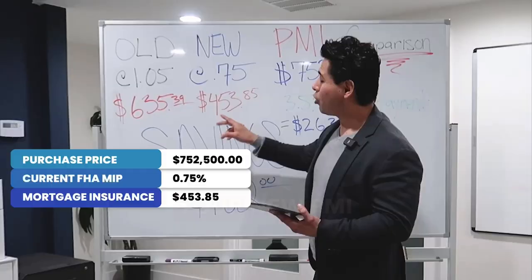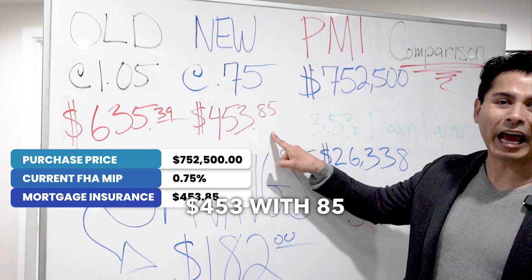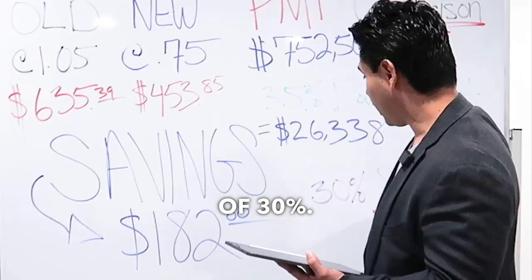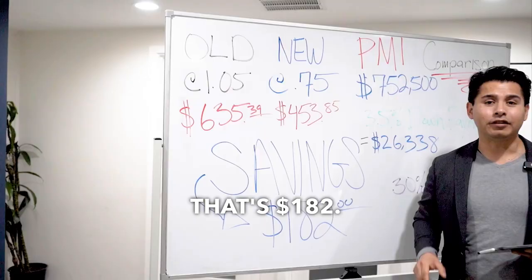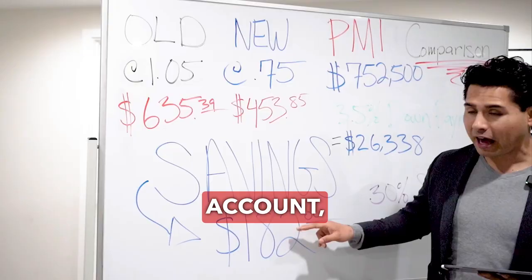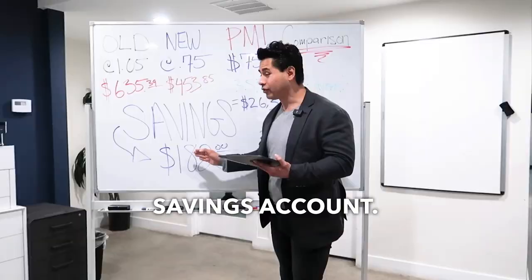Your new PMI will be $453.85. That's a savings of 30% — that's $182. What you can do with that money is save it in your savings account, allocate it towards your children's savings account. This is essentially a car payment. That is a big, big difference.